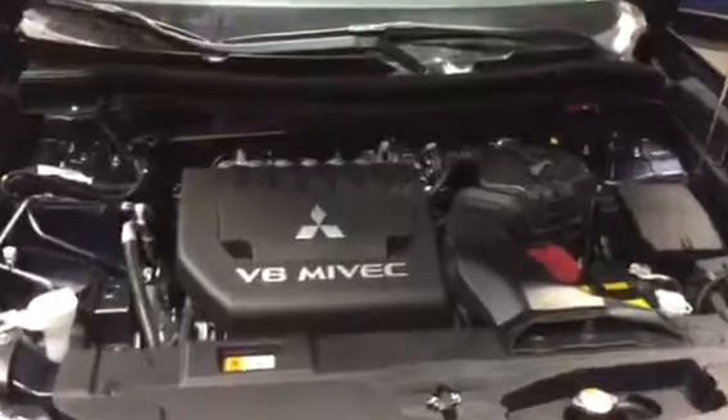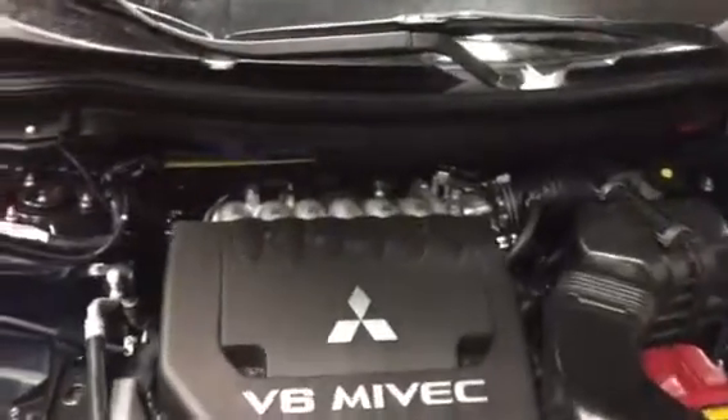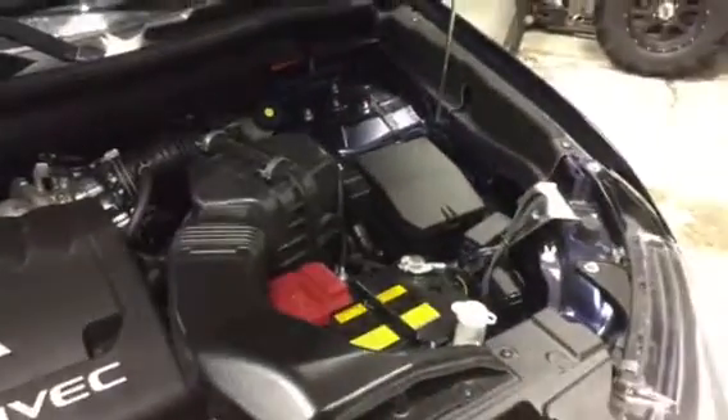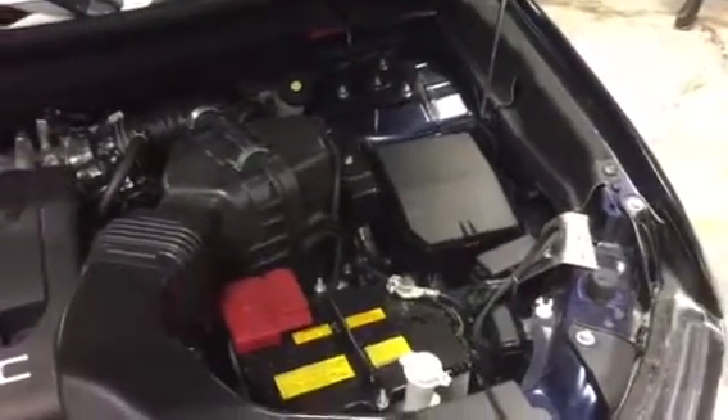Taking a look under the hood Alex, this is your 3.0 liter V6 MIVEC engine. It does come with a free installation of a block heater cord.